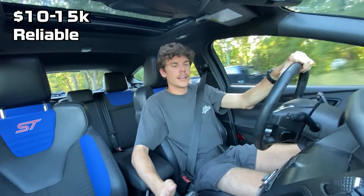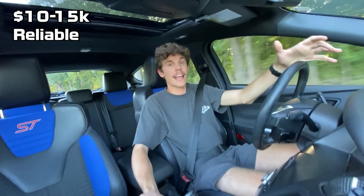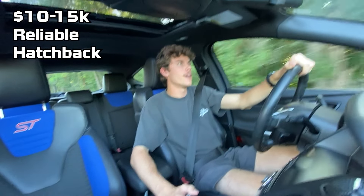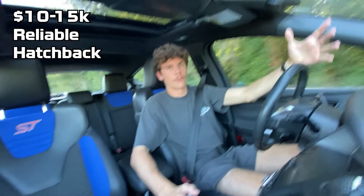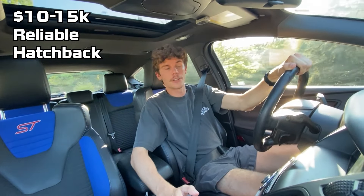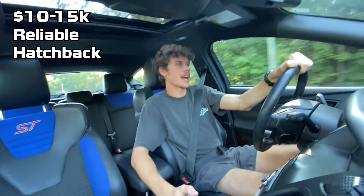The next box I needed to check was that I wanted a hatchback. The hatchback body style is something I've been into for a long time, both because of rally influence and also just because I think they are practical, so I really definitely wanted to get a hatchback.